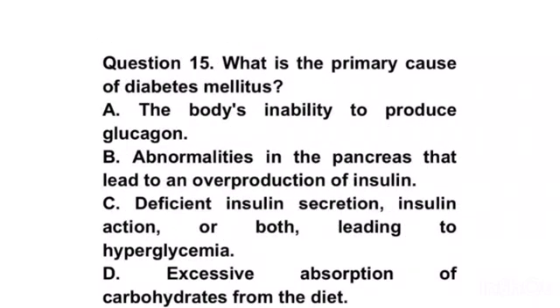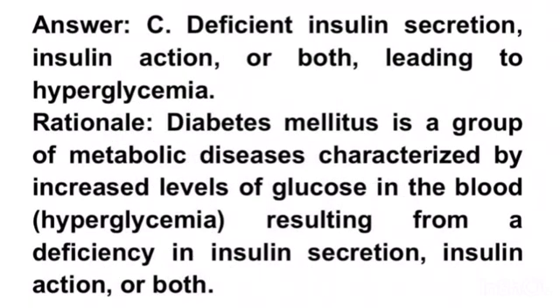Question 15. What is the primary cause of diabetes mellitus? A. The body's inability to produce glucagon. B. Abnormalities in the pancreas that lead to an overproduction of insulin. C. Deficient insulin secretion, insulin action, or both, leading to hyperglycemia. D. Excessive absorption of carbohydrates from the diet. Answer C. Deficient insulin secretion, insulin action, or both, leading to hyperglycemia. Rationale. Diabetes mellitus is a group of metabolic diseases characterized by increased levels of glucose in the blood, hyperglycemia, resulting from a deficiency in insulin secretion, insulin action, or both.